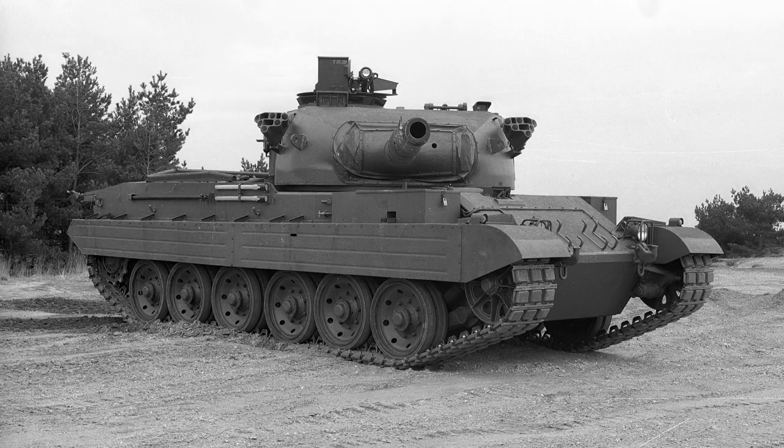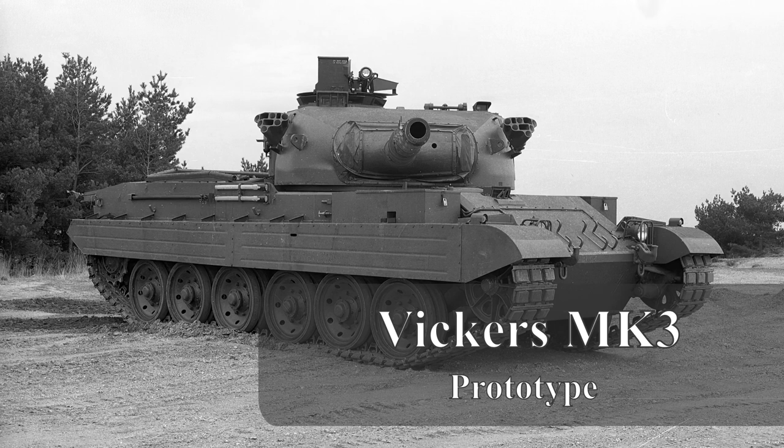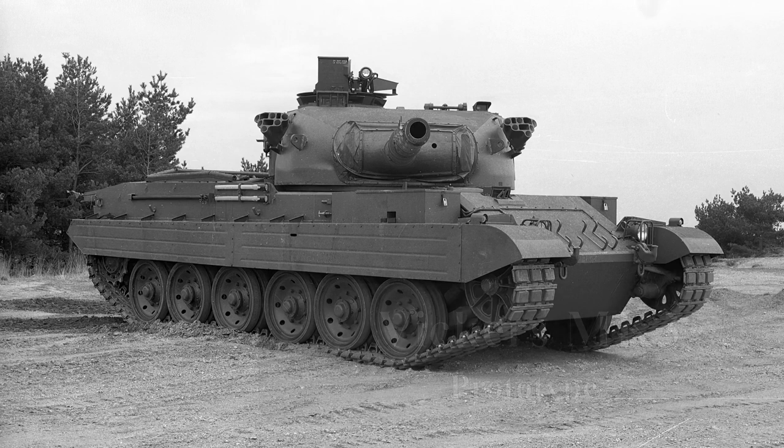Good day chaps. Today's video follows on from our previous video on the Vickers Mark 1 and Mark 2, and we're looking at the Vickers Mark 3 main battle tank — the last of the Vickers tanks to see any commercial success, and a tank that much like the Mark 1 helped save Vickers from going bust at the time.